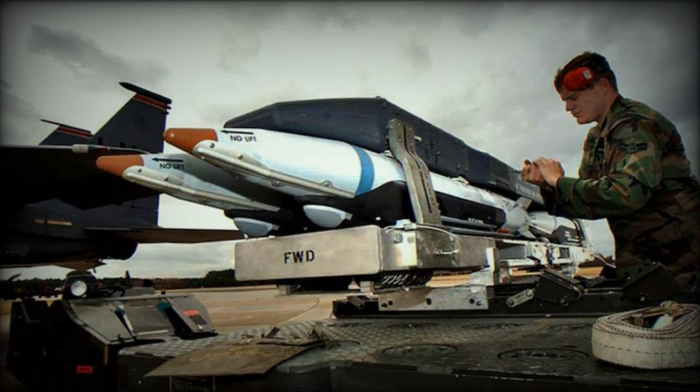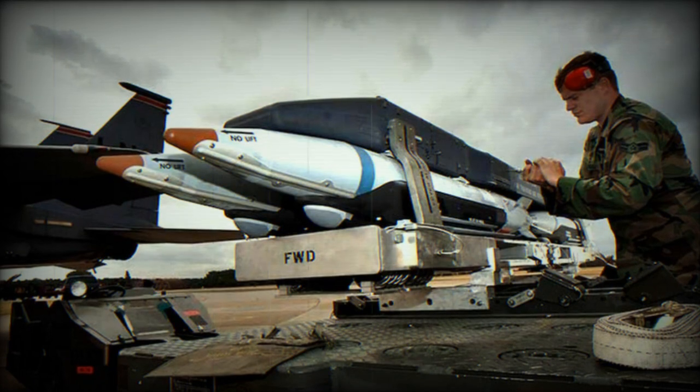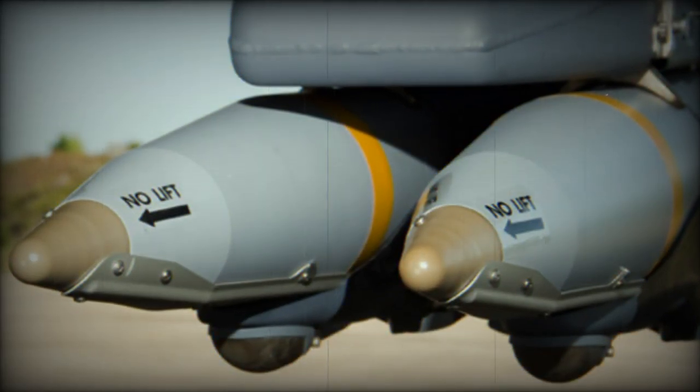As reported by Andrew Salerno-Garthwaite in Air Force Technology, Boeing has secured a contract worth $33 million to provide support and logistics for the small-diameter bomb I, also known as the GBU-39, as announced by the U.S. Department of Defense.